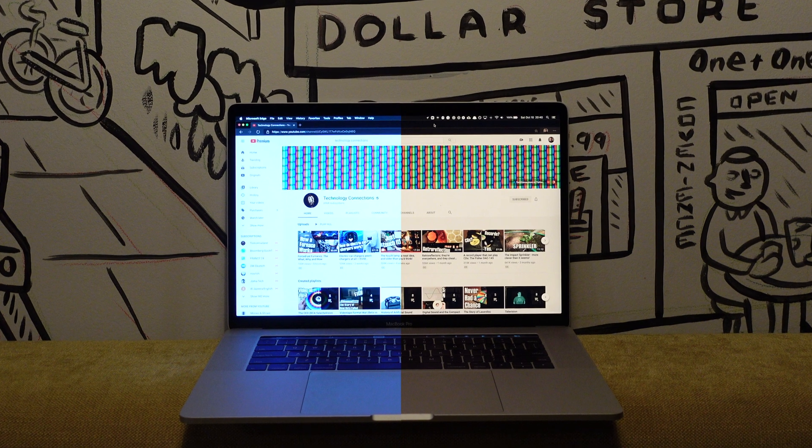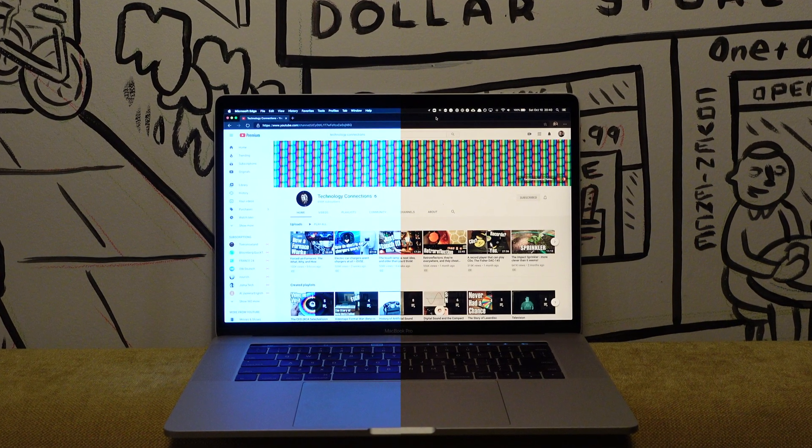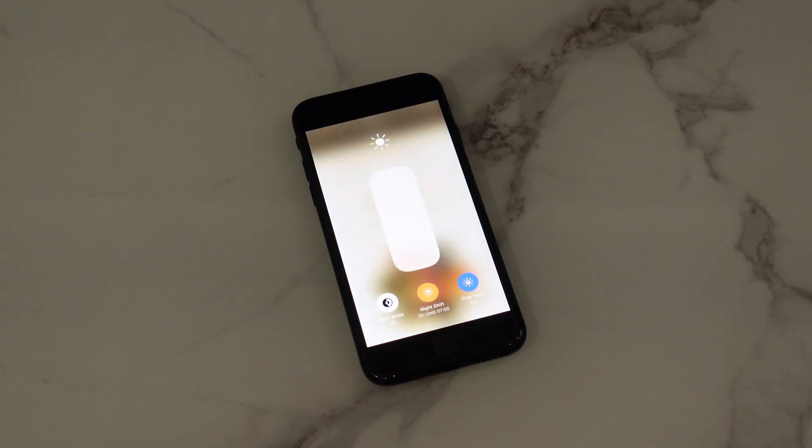Which of these two screens do you think has a lower circadian input? If you guessed the orange one, you'd be right. Dimming the display is a great first step, but you can make an even bigger difference by installing or enabling software that gives your screen a night mode. What night mode software does is reduce the short-wavelength light, which tends to make your screen look more yellow, orange, or red depending on the aggressiveness of the software. A rule of thumb: the more orange or red the screen looks, the less circadian light it's producing.